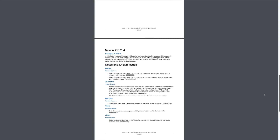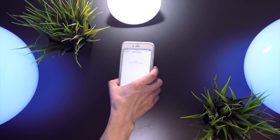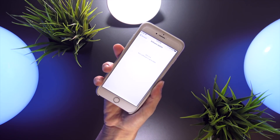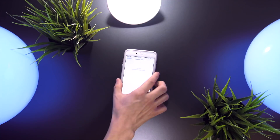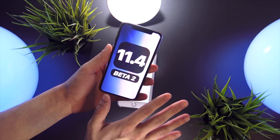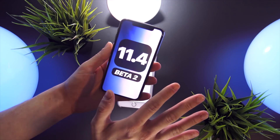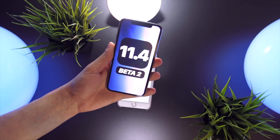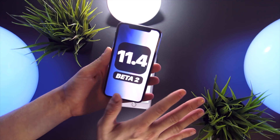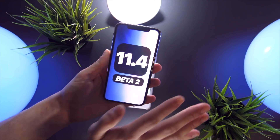It also looks like Apple's OTA software updates are being pushed later and later. As of recording this video, I have yet to receive a software update on my iPhone 6S Plus for the 11.4 beta. I was having the same problem with the first iOS 11.4 beta iteration last week as well, so I don't know too much myself about everything 11.4 beta 2 has to bring to the table.